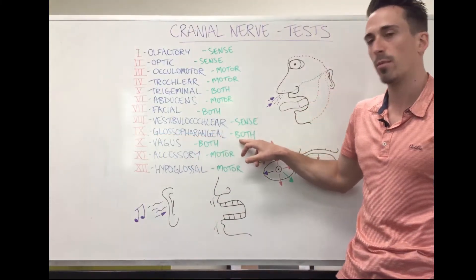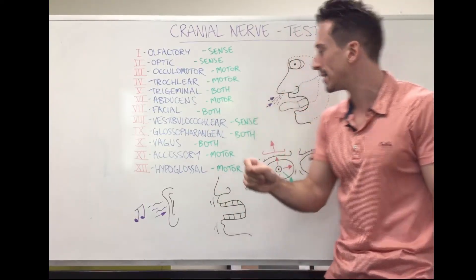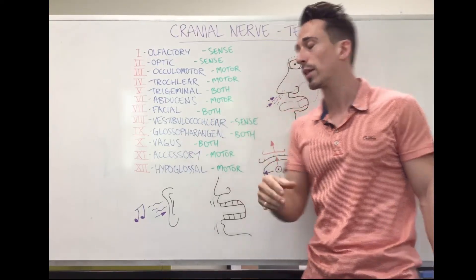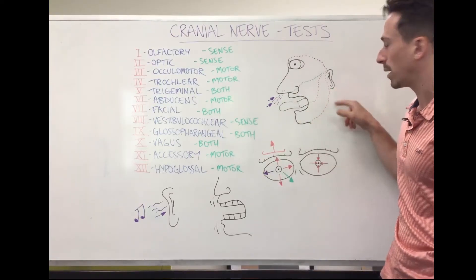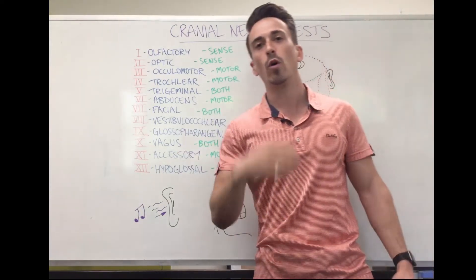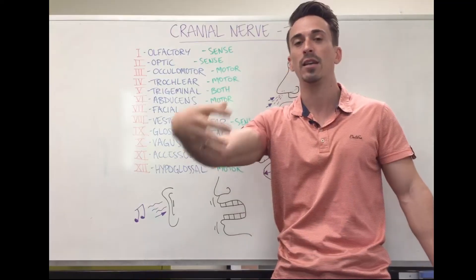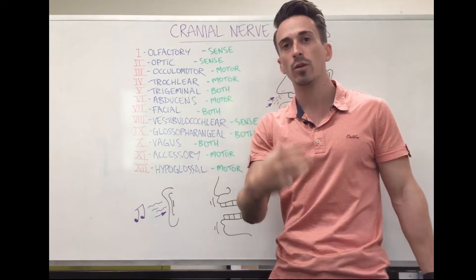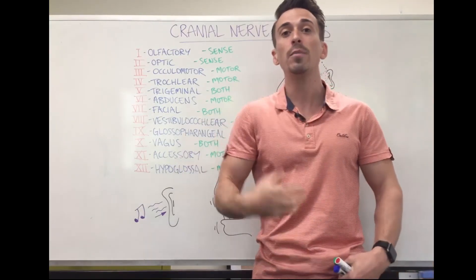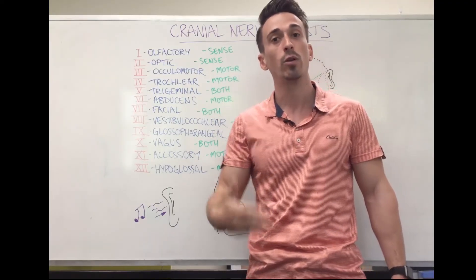Cranial nerve 9, glossopharyngeal, is both sensory and motor. Glosso means tongue, pharyngeal means back and throat. For sensory, it gives us taste at the posterior one-third of the tongue. For motor, it controls swallowing and activates some salivary glands — for example, the parotid gland (near the ear), allowing us to salivate. Cranial nerve 10, the vagus nerve, also known as the wandering nerve, is the only one going beyond the head and neck to innervate the heart, airways, and digestive system. Notably, 80 to 90 percent of vagal fibers are sensory, sending information back up to the brain. The gag reflex is one way to test the vagus, as it plays a role in swallowing.